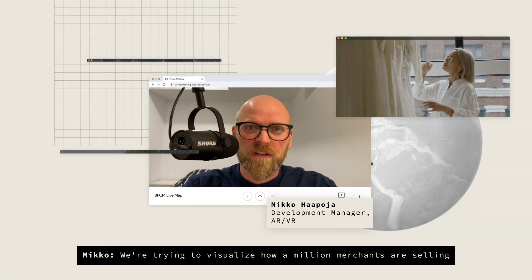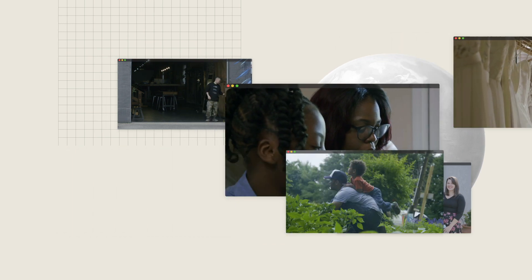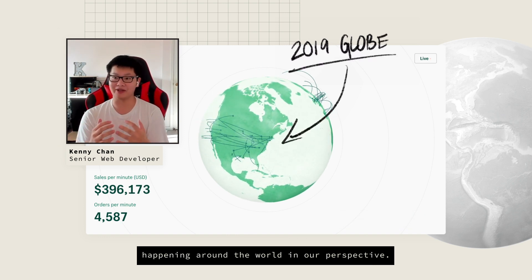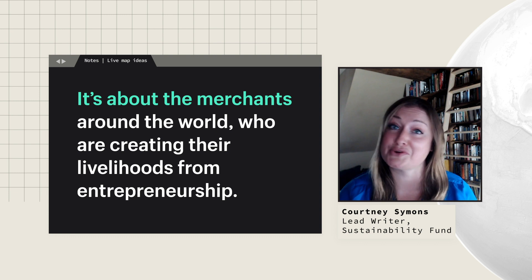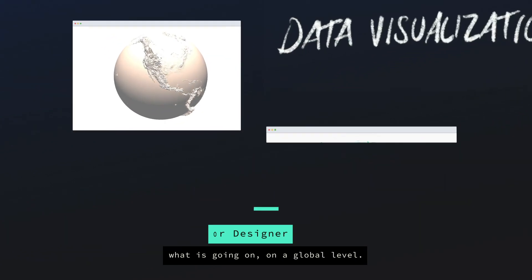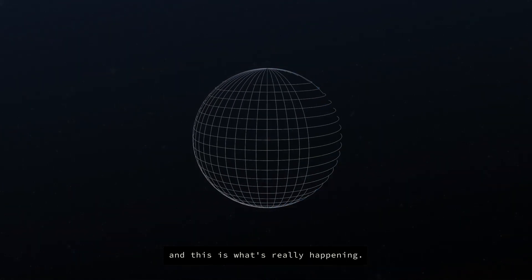We're trying to visualize how a million merchants are selling across the globe over one of the busiest weekends. The map itself tells the story of all the commerce that is happening around the world in our perspectives. It's about the merchants around the world who are creating their livelihoods from entrepreneurship. There are very few ways to genuinely show people what is going on on a global level — we all live on that rock that we rendered out, and this is what's really happening.